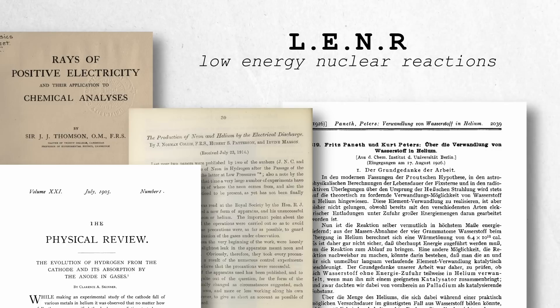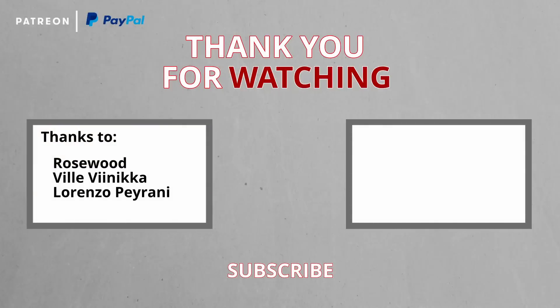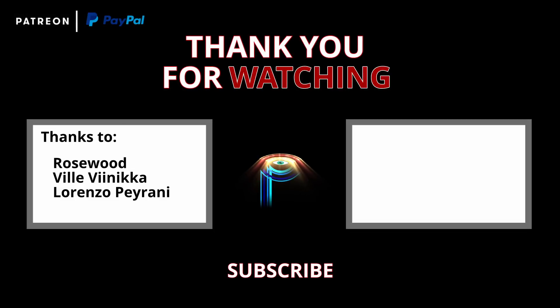Together, these early scientists may have glimpsed phenomena that were beyond the reach of their contemporary understanding. Even today, LENR studies and hydrogen research continue to yield surprising findings that challenge conventional theories. Their legacy fuels the ongoing quest for breakthroughs in energy and nuclear science, keeping alive the possibility of unlocking revolutionary technologies. So, as always, be brave, be curious — the truth is waiting for us.